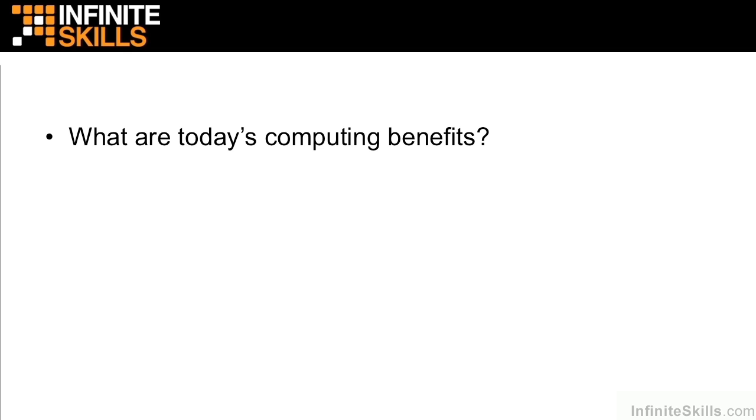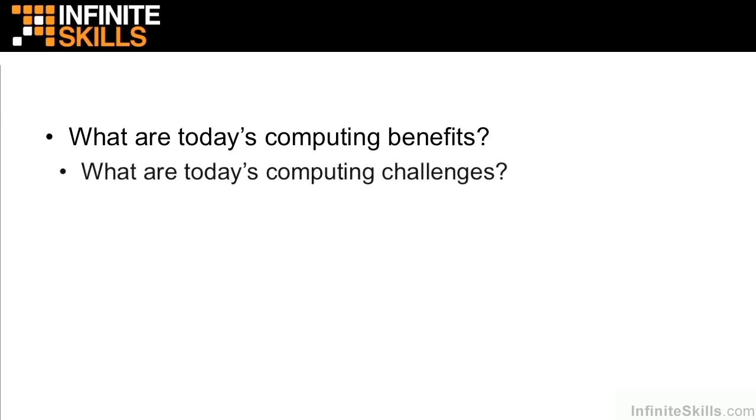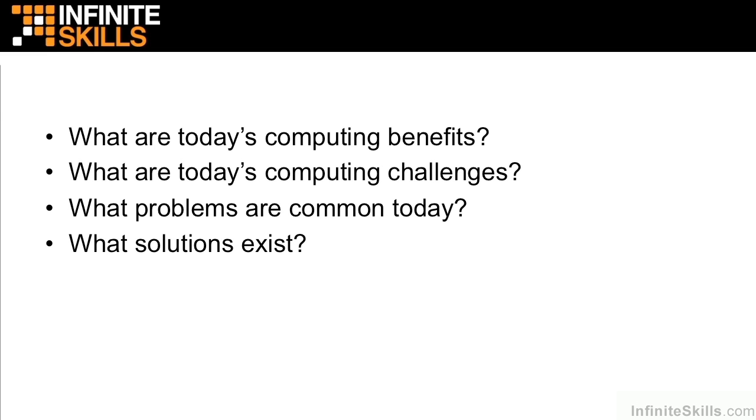In this video, we're going to zoom in on big data in the modern world. We're going to look at today's computing benefits, today's computing challenges, common problems that we have today, and how to solve them.